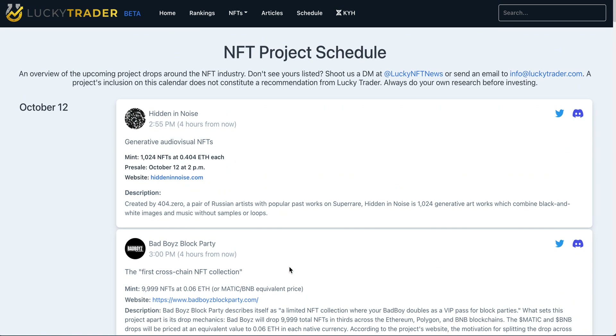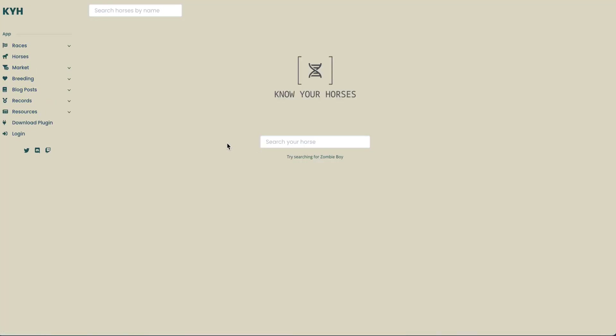Last but not least, if you are into Zed Run specifically and want to learn more about tournaments, stables, and horses available on the market, please use KnowYourHorses.com, the Lucky Trader product. You can access that via the tab right there. Head over to KnowYourHorses and start plugging away at the data and analysis for Zed Run — the premier destination for Zed Run data and analysis.